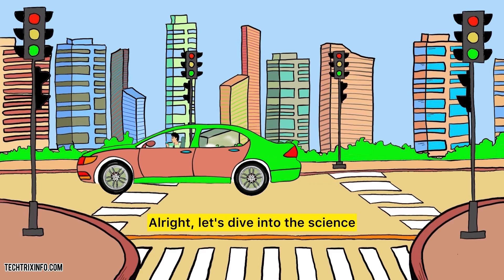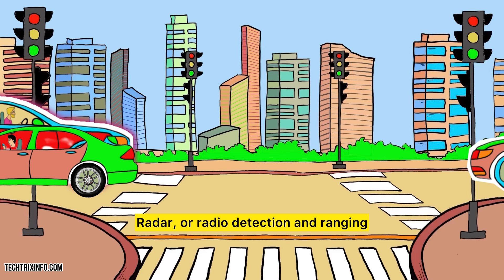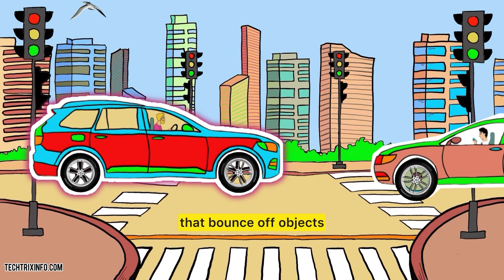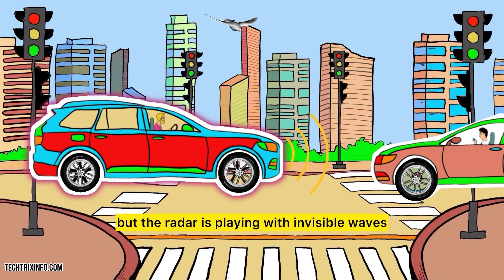How does radar work? Let's dive into the science. Radar, or radio detection and ranging, works by sending out radio waves that bounce off objects and return back to the radar sensor. Think of it as a game of catch, but the radar is playing with invisible waves.